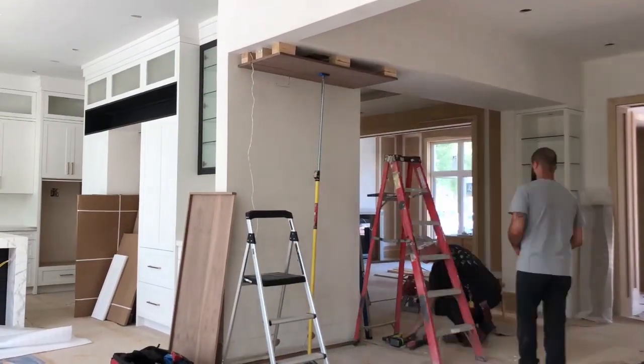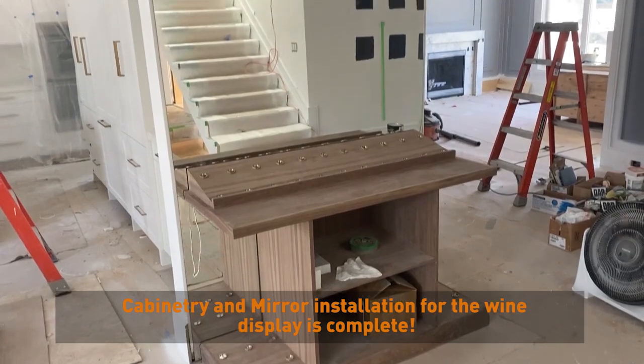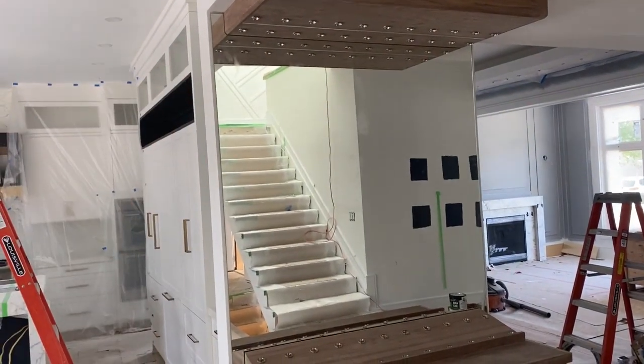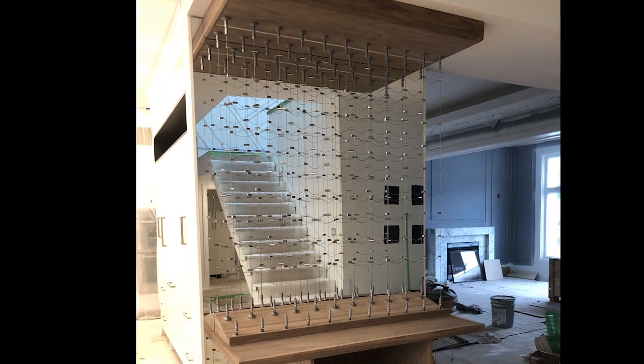We had a nice busy day on site today. The wine cellar is really coming along — they have all these metal brackets that are going to be ready for the wire racking system which is going in tomorrow. I think it's coming along really nicely.